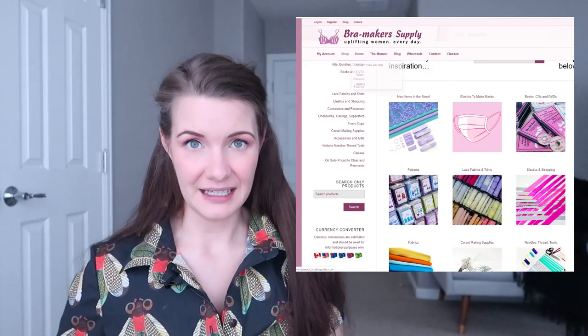The first one is Bra Makers Supply. Bra Makers Supply is out of Canada and they are the home base for Beverly Johnson, who is the designer behind Pin-Up Girl Patterns. So if you're interested in Pin-Up Girl Patterns, Bra Makers Supply has the entire full range of those patterns, whereas some other supply shops might only carry a couple. When I think of Bra Makers Supply, I tend to use them more for staples — things like duoplex, sheer cup lining, cut-and-sew foam, elastics, and wires.